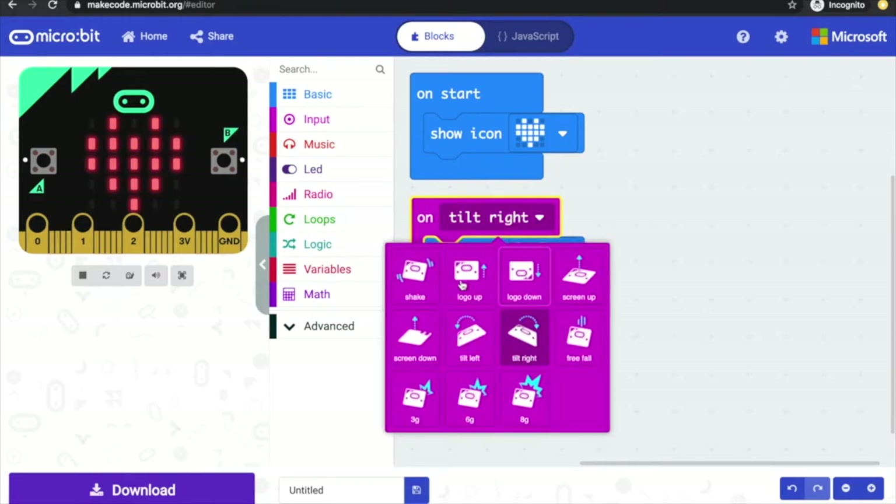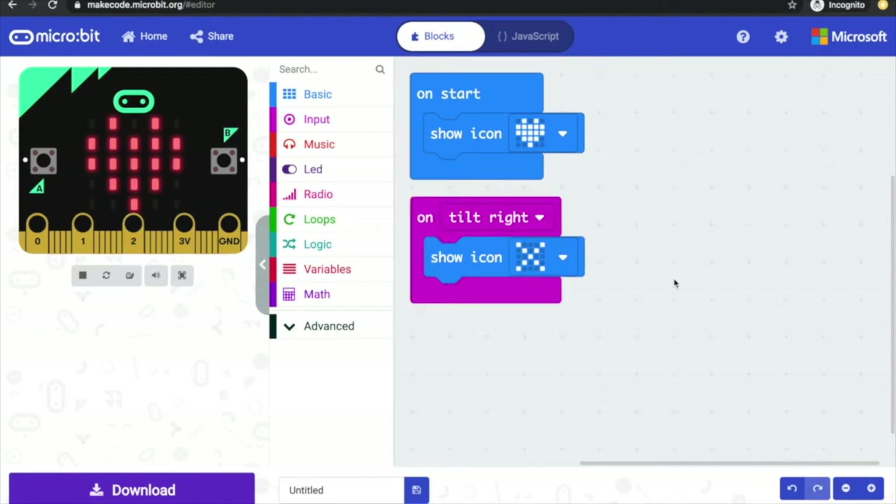Experiment with different triggers from the accelerometer to make something happen on your micro:bit, and see if you can add a way of resetting the micro:bit back to the heart — perhaps by pressing a button or doing something else.